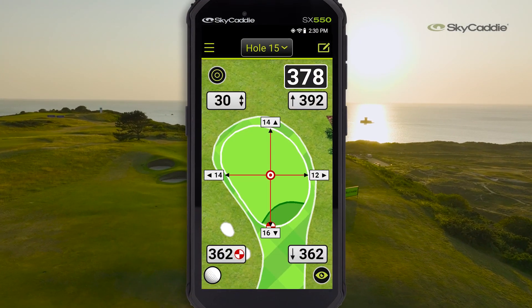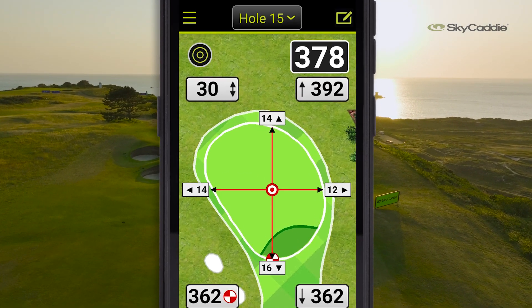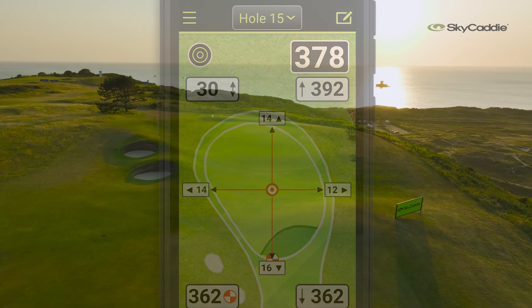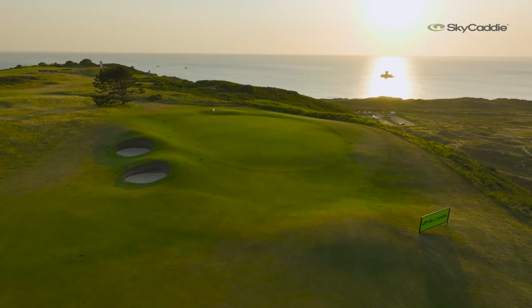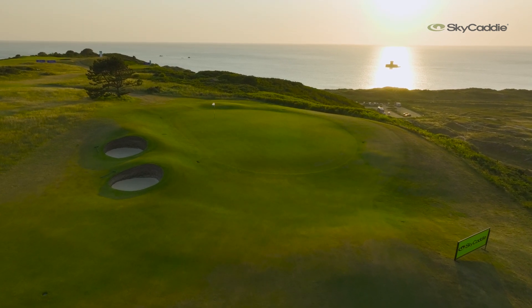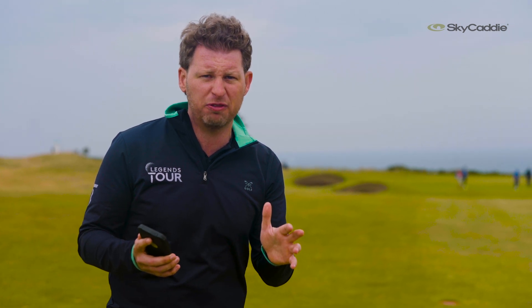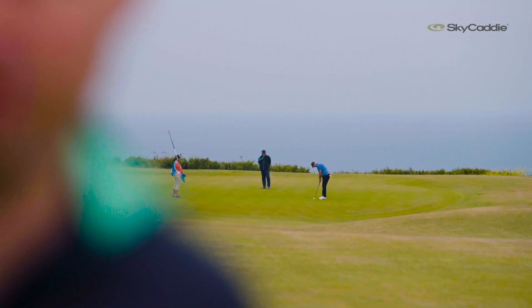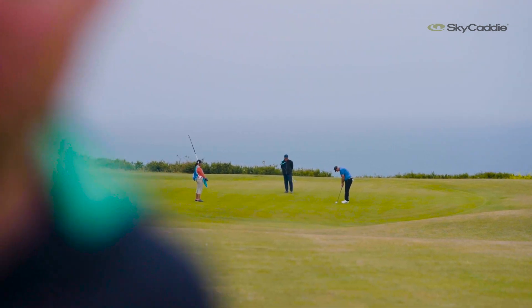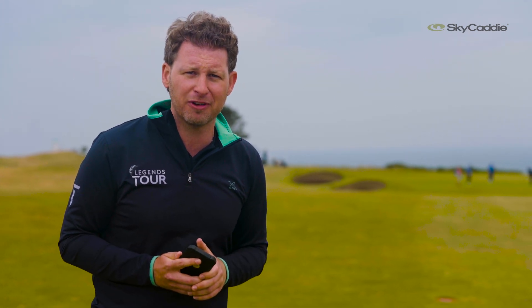The players will know the exact yardage to the pin every single day because it will be updated on their Sky Caddy device. They'll also know the exact shape, contours, and positioning of the green and any hazards around it, because that is walked as the course is mapped. So full confidence and all the information to make the right decision in attacking the pins this week. They'll want to be aggressive on this 15th — it's a birdie hole downwind, but you might need to land it short and chase it up. The players know they can move the cursor, find an exact landing yardage, pick the right club, attack, and hopefully make some birdies here on the 15th at Le Moye.